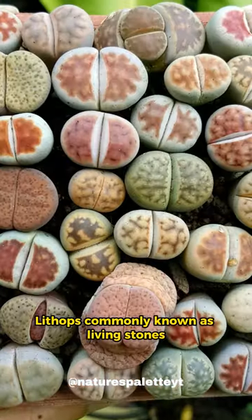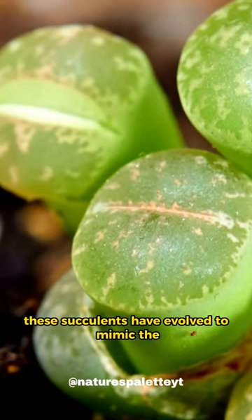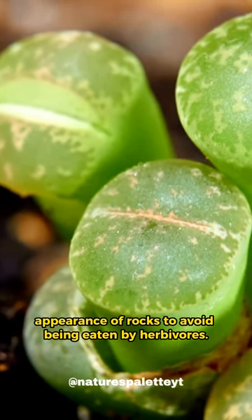Lithops, commonly known as living stones, are plants that resemble stones. These succulents have evolved to mimic the appearance of rocks to avoid being eaten by herbivores.